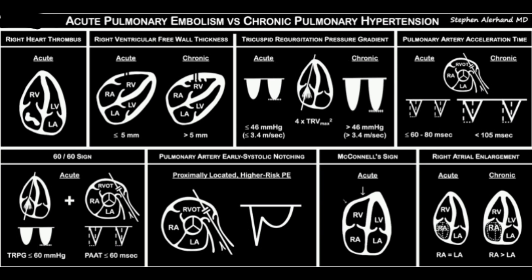Measuring heart pressures often starts with a vein — the inferior vena cava, or IVC. It's a large vein that carries blood back to the heart from the lower body. By measuring the diameter of the IVC and observing how much it collapses when you inhale, we can actually estimate the pressure in the right atrium, one of the heart's chambers.